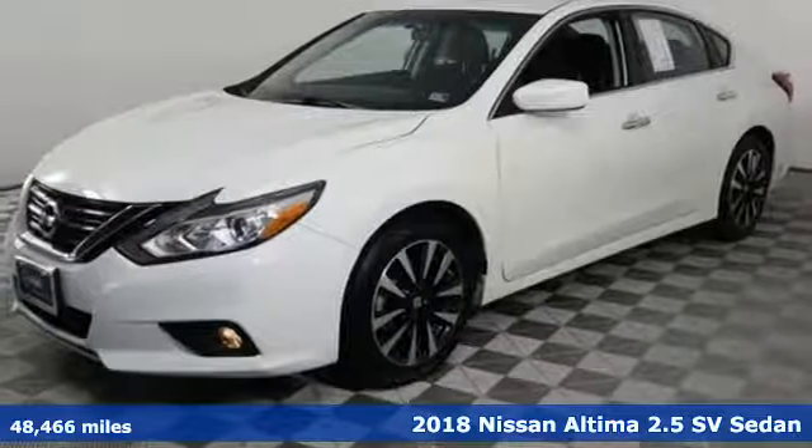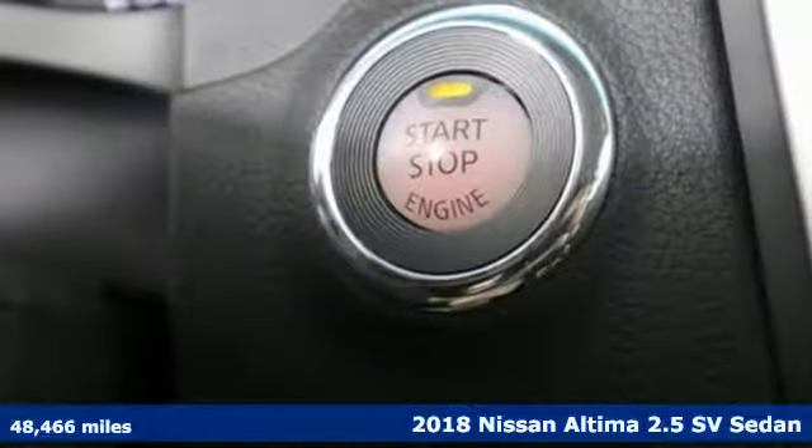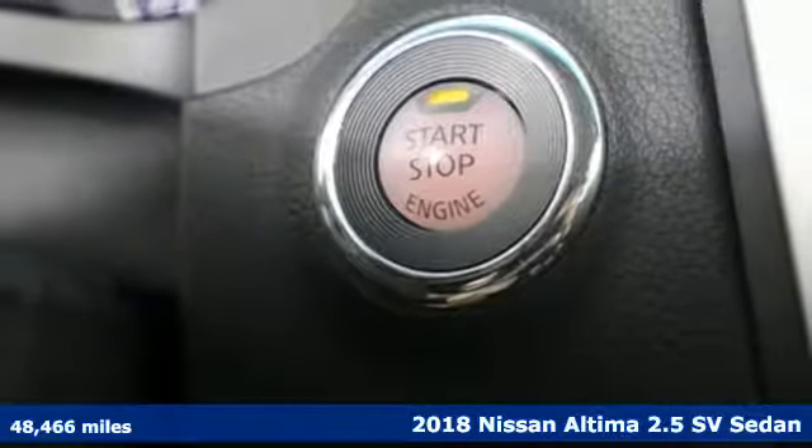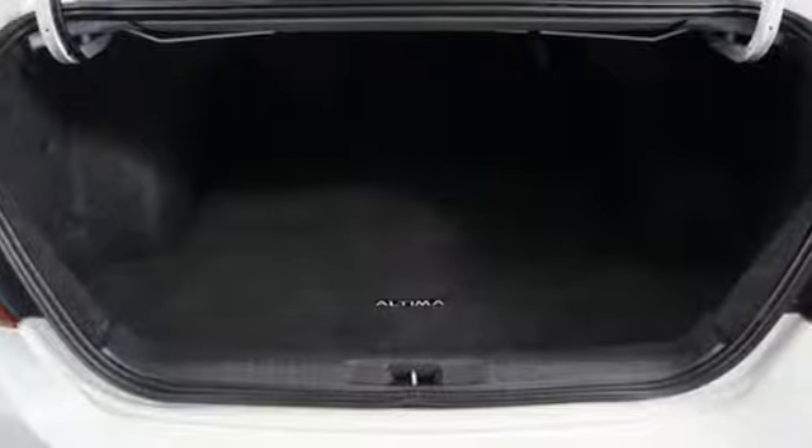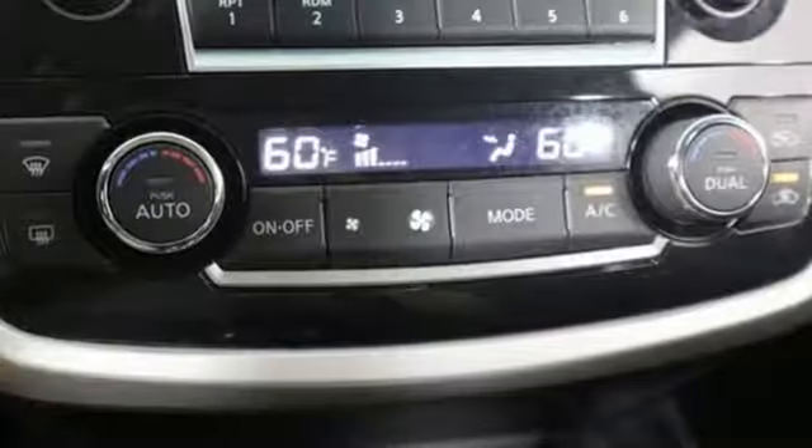Here's a 2018 Nissan Altima. Add a little extra to the ordinary with the Altima — it's built to accentuate everything you love and need about driving. It boasts an impressive list of features like these.